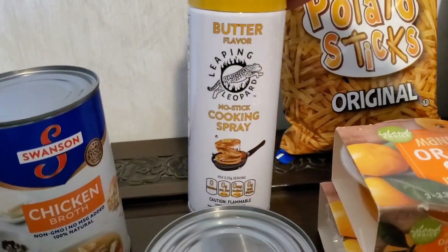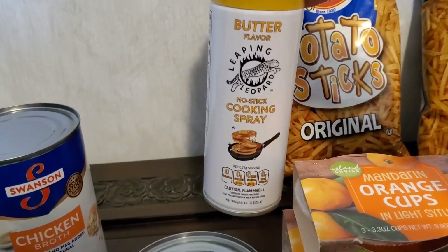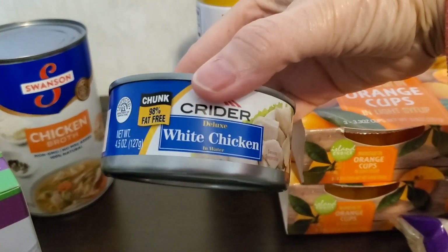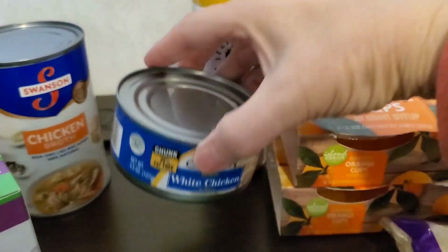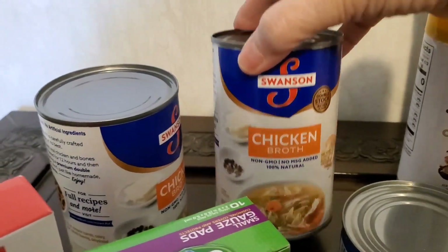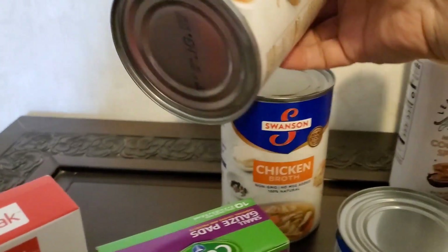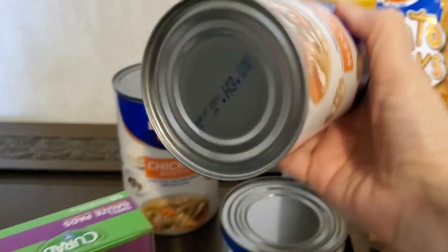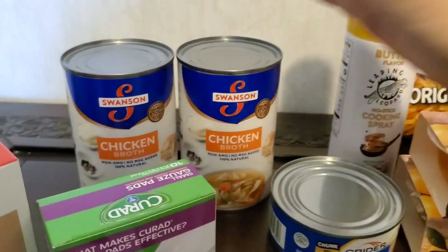I also grabbed some nonstick butter flavor cooking spray, some white chicken in water, and two containers of Swanson's chicken broth. I like these because the date on them was like 2024, so I thought that was pretty awesome.